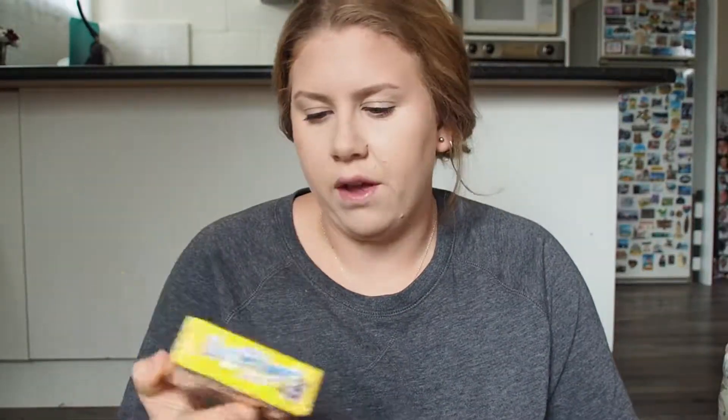I'm going to try Butterfinger. This is peanut butter flavoured, and I don't like peanut butter, so we'll see how these go. My mum loves these so I might give them to her if I don't like them. I've got the Butterfinger Bites. It's literally just chocolate-covered peanut butter. They're not too bad actually — I'd probably eat these, but I'm probably still going to pass them on to my mum.